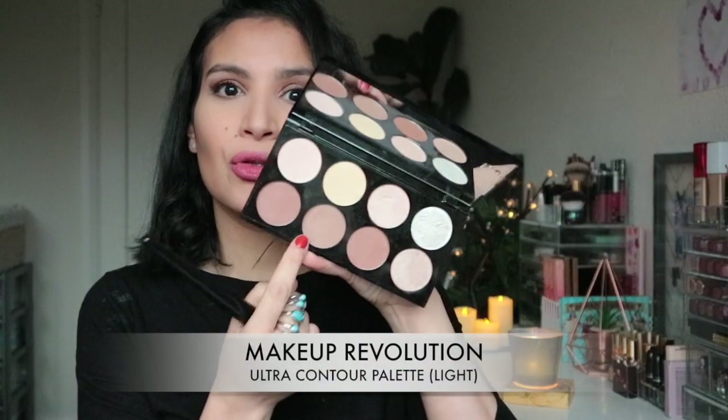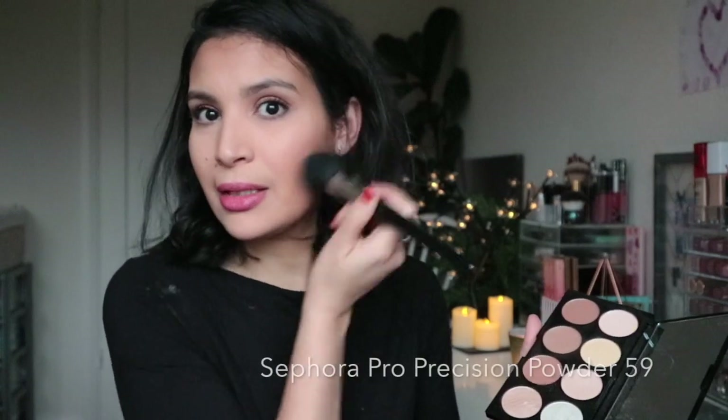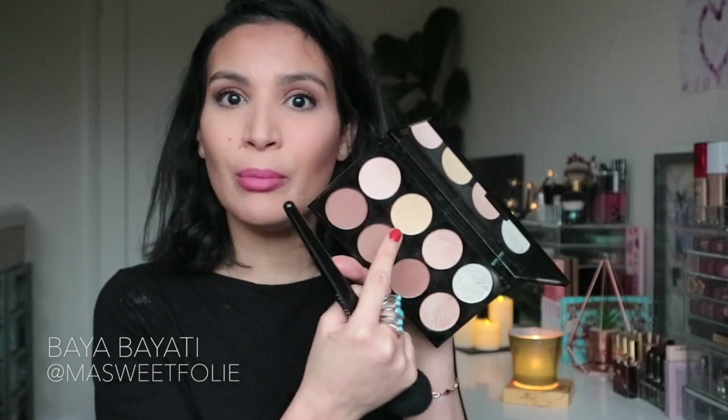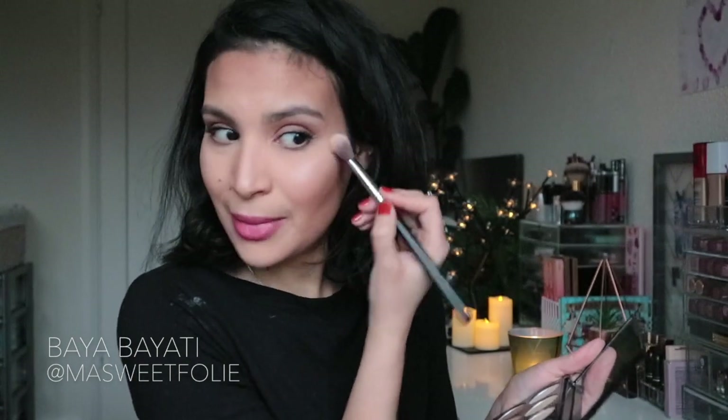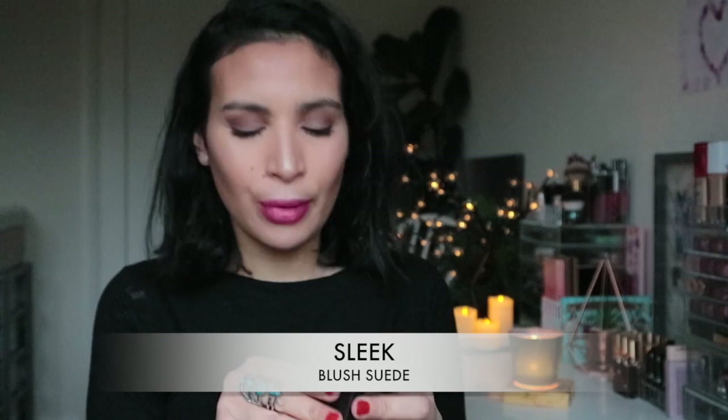I'm going to use the first two shades from the palette right here. This palette is so inexpensive and you have everything — the banana powder and pink shade for under eye, two highlighters, and all the contour shades. I can't recommend this brand enough. This highlight reminds me of a Laura Mercier highlighter — it's subtle but gives a beautiful glow. I'm applying it on my nose and temples. For blush I'm using the Sleek blush in shade Suede — a perfect everyday shade that gives a healthy-looking finish.